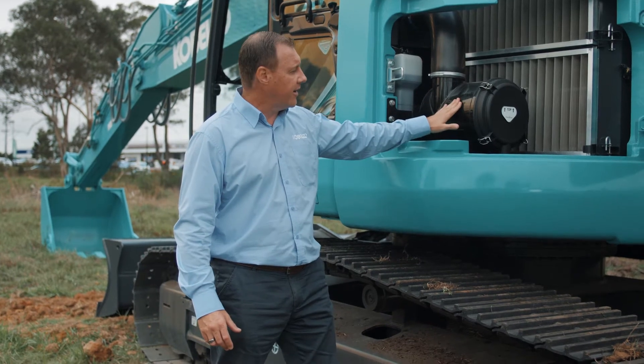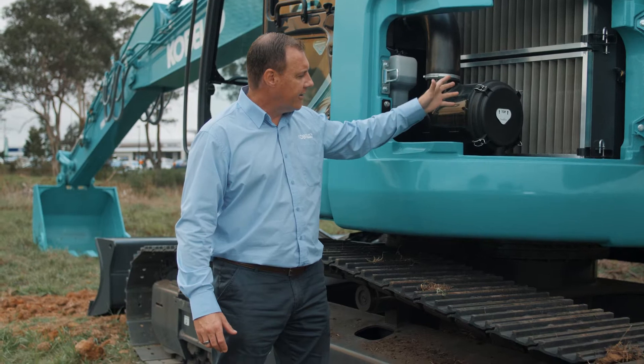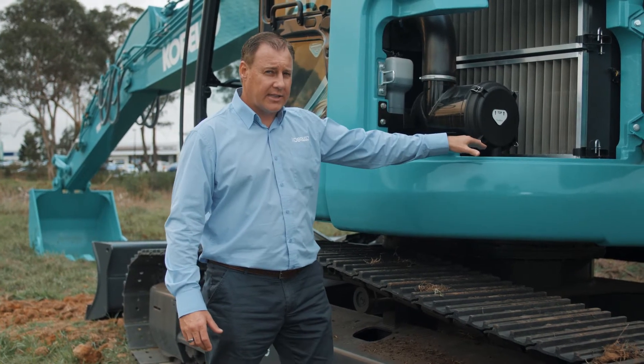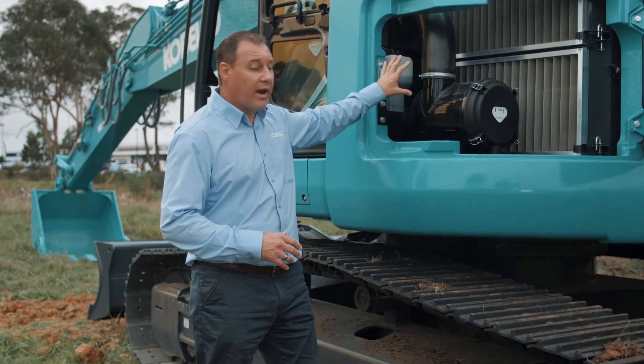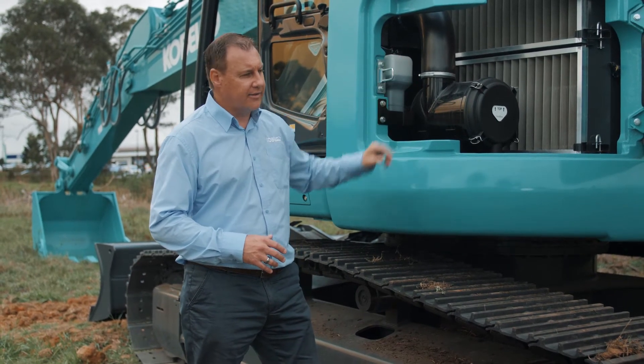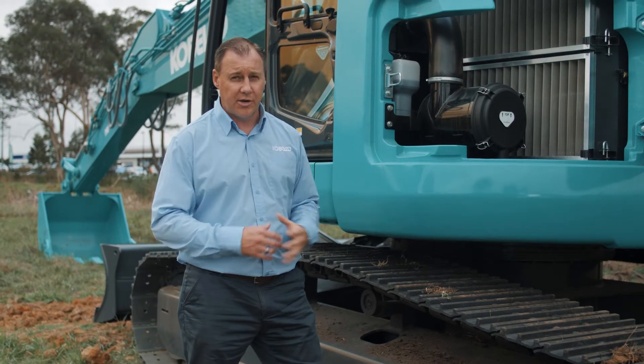Air filter here — inner and outer air filter, nice and easy to access, nice open area around it. There's a battery isolation switch which is standard on all heavy excavators now, just tucked down inside there, and our radiator header tank is up here to the left. So nice big open working area, and the service guys particularly appreciate this.